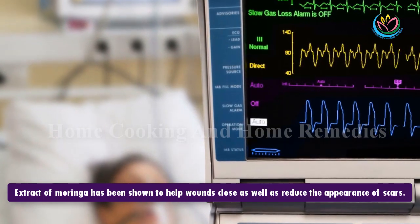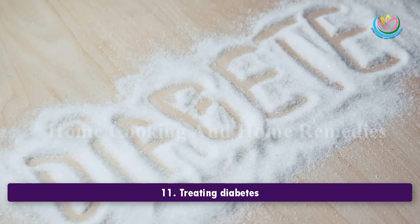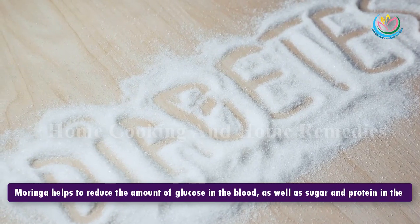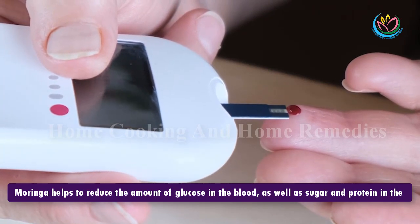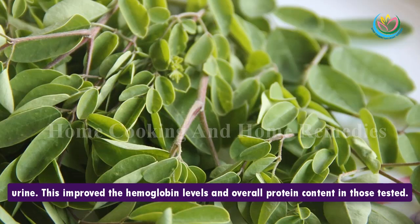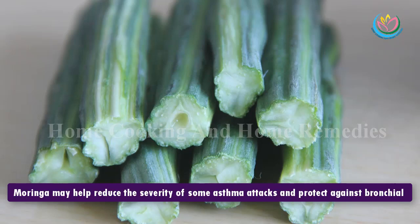10. Helping wounds to heal. Extract of Moringa has been shown to help wounds close as well as reduce the appearance of scars. 11. Treating diabetes. Moringa helps to reduce the amount of glucose in the blood as well as sugar and protein in the urine. This improved the hemoglobin levels and overall protein content in those tested.